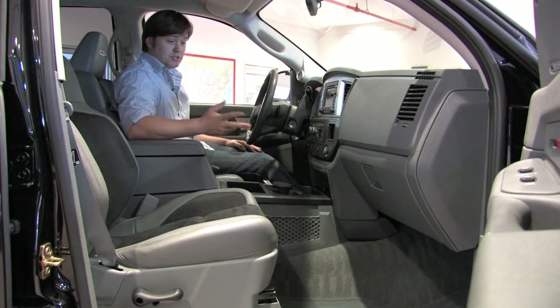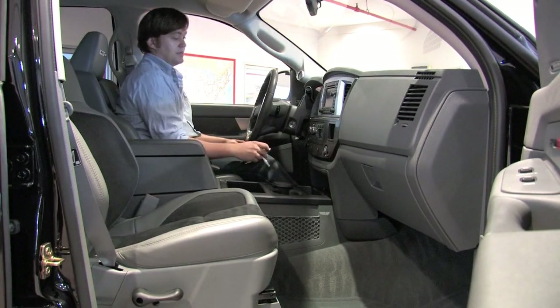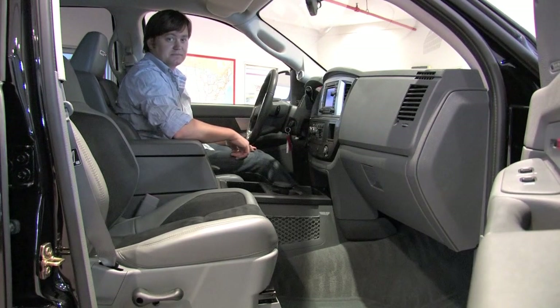This does have some good options — you've got dual zone climate control as well as the factory navigation system. But when you fire this thing up, especially being an 8.3 liter V10, that's pretty sick.